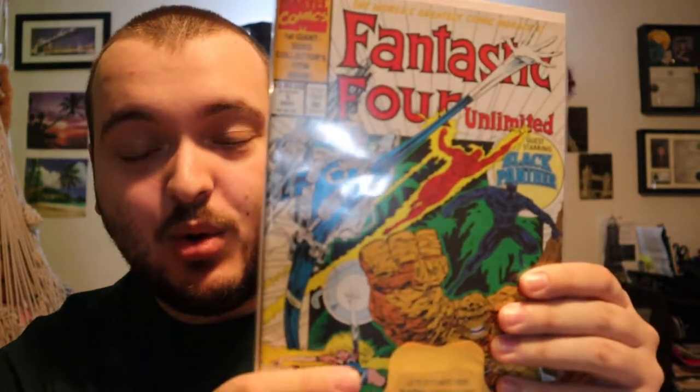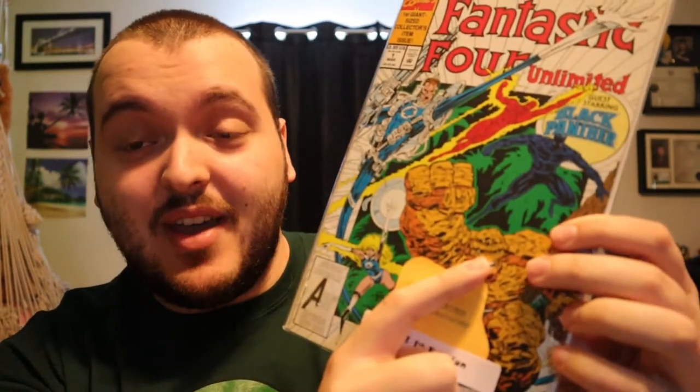This mystery box has cost me $120, so these comics are going to determine if it was worth purchasing and if it's worth purchasing more in the future. Up first, we have the first giant-sized collector item, issue number one for Fantastic Four Unlimited. That's very cool — it has Black Panther, and The Thing right on the front. You guys know I'm a huge Thing fan, especially now that I have my Thing Funko Pops.